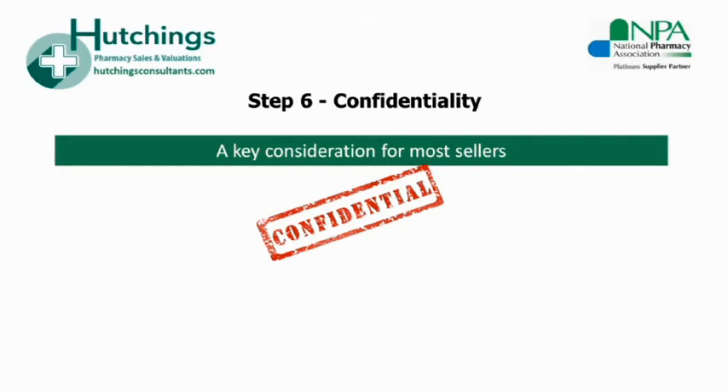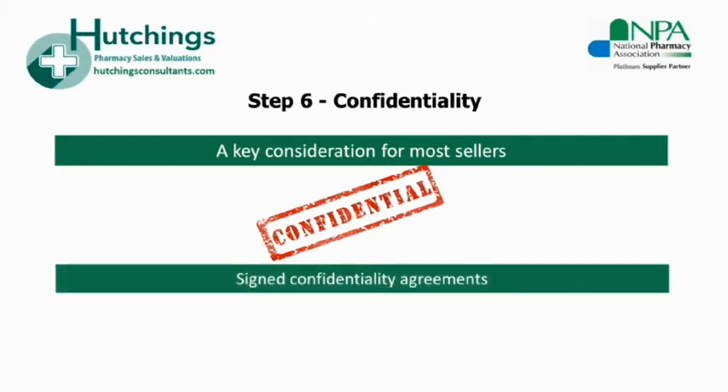A good agent will listen to your concerns and take your confidentiality very seriously. They should have signed confidentiality agreements in place with every potential purchaser before releasing any of your business information to them. They should be in control of communications so that you're only contacted at times of your choosing and by a method that suits you. Appointments should also be arranged at times to suit you — i.e. outside of working hours — to avoid any awkward run-ins or suspicions from the staff.